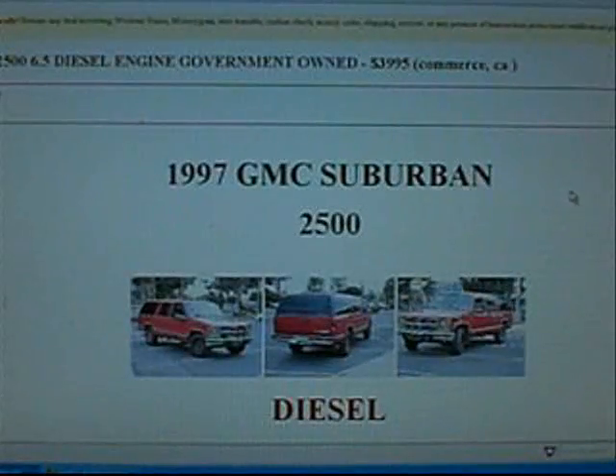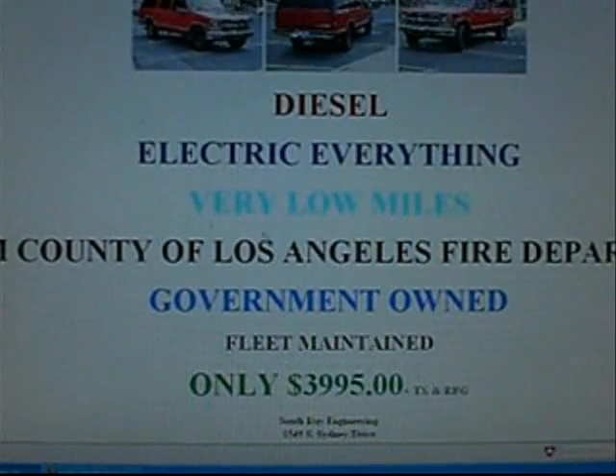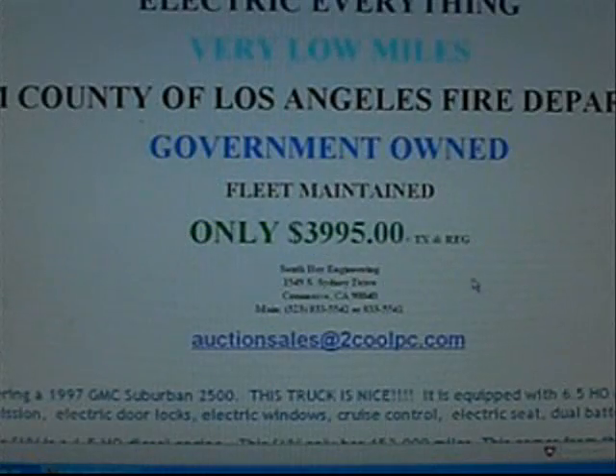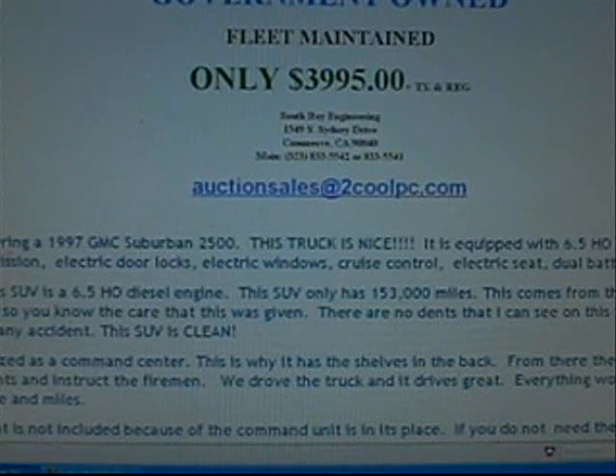Going back to this government-owned ex-fire truck. Diesel, electric everything, very low miles. From County of Los Angeles Fire Department. Government-owned, fleet maintained. $4,000 plus tax and registration. Auction sales at 2CoolPC.com. Here we are offering a 1997 GMC 2500.